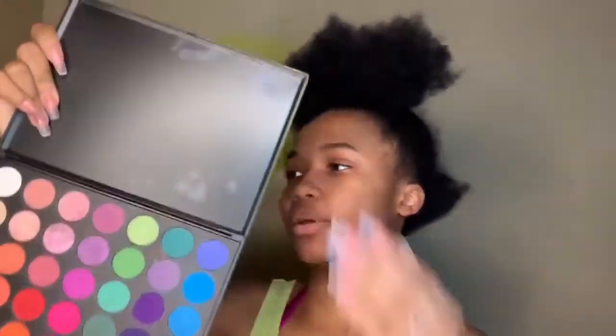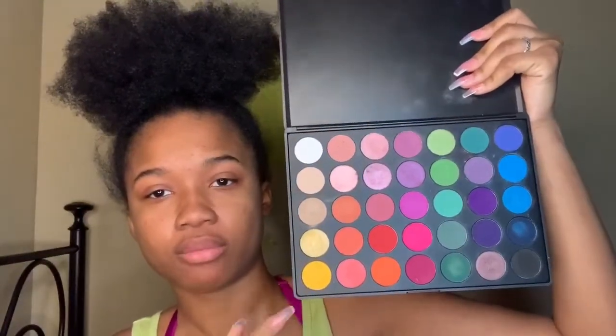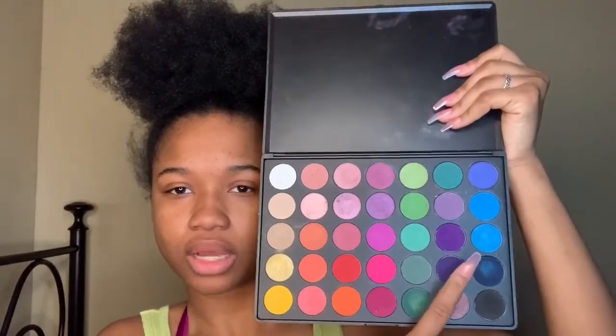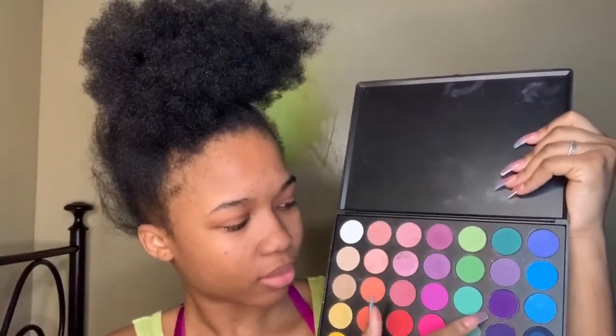To do this look today I'm using my Morphe 35B palette — I love this palette so much, it's my favorite. I'm a very colorful person; I love color, glitters, everything when I do my makeup. I'll be using the yellow, orange, red, green, purple, and blue. Sometimes I go lighter, sometimes darker — it depends on how I'm feeling in the moment.